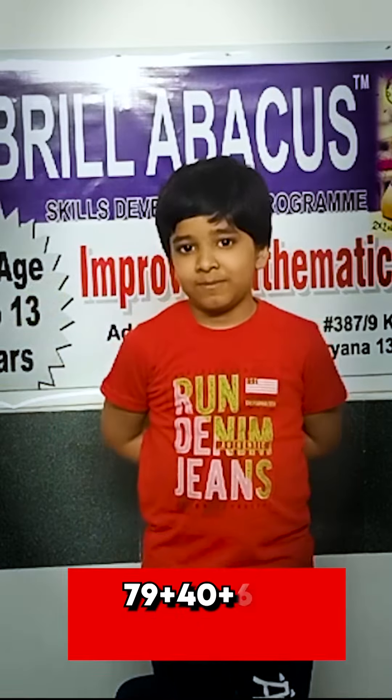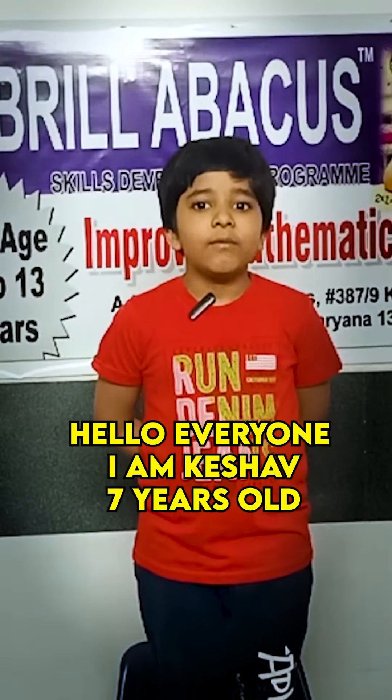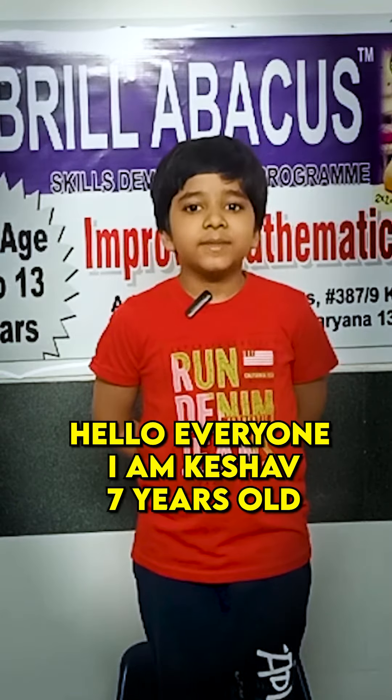469. Very good. Hello everyone. I am Kisham. I read in grade 1. I am 7 years old.